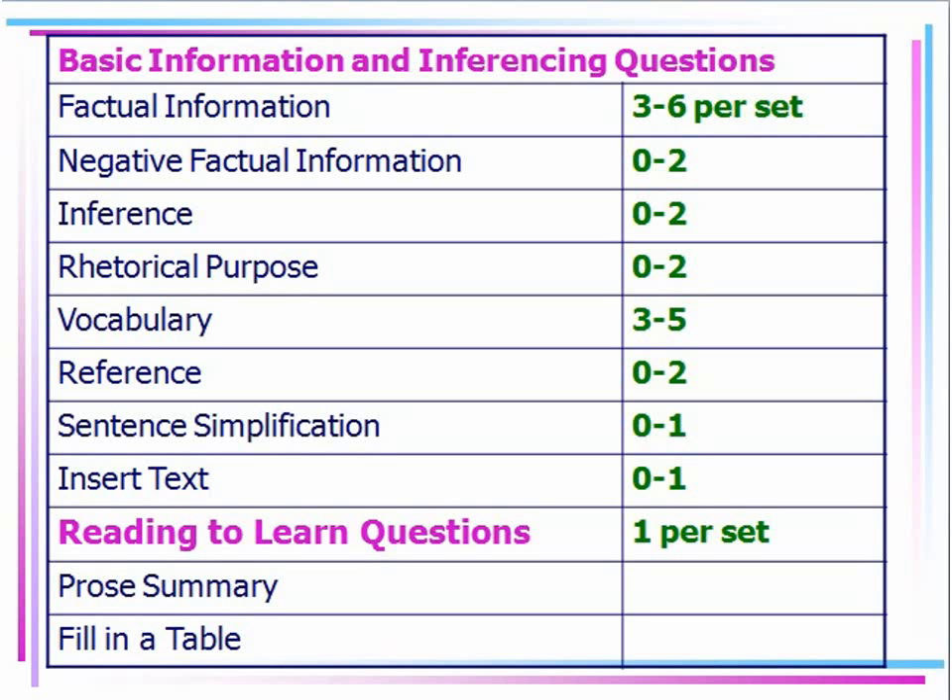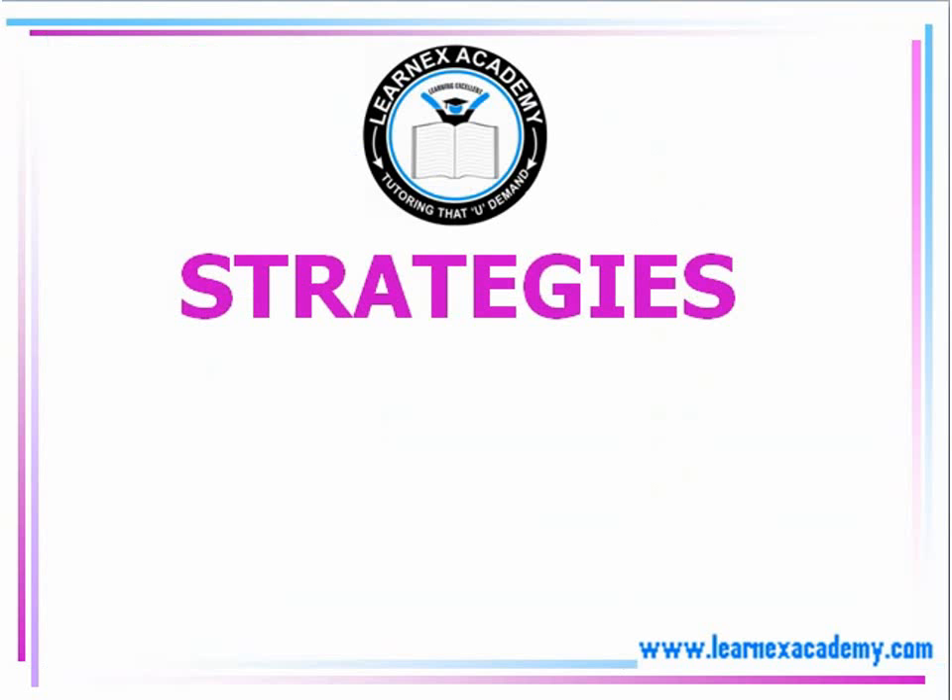You'll also need to know how to simplify sentences. Basically, we're looking at summaries and paraphrasing of what you have read. Let's look at some strategies we can use to better answer the questions provided on the exam.